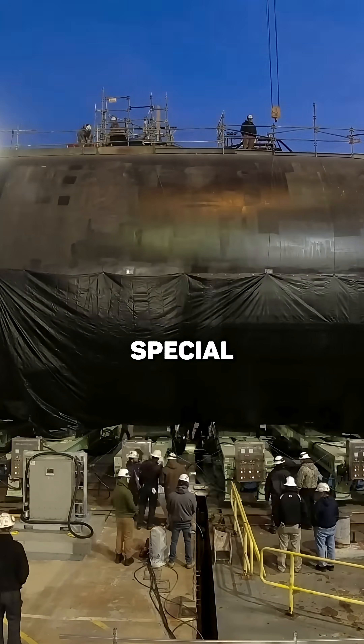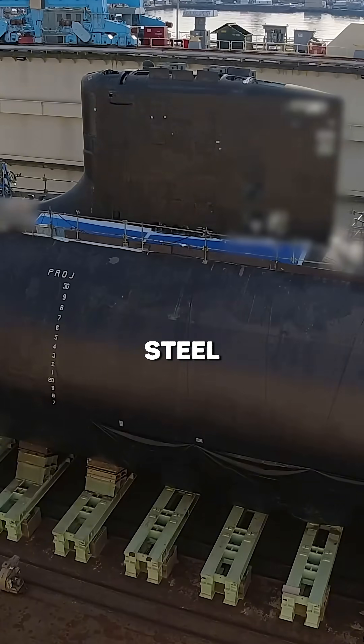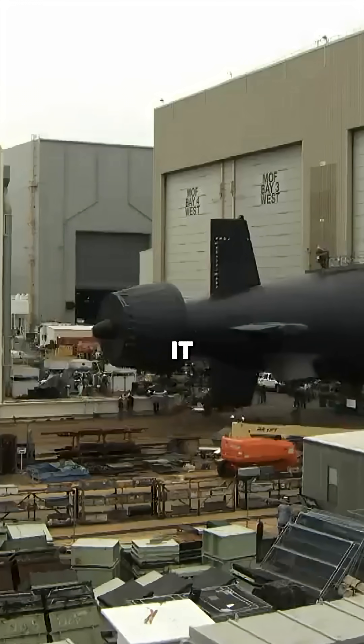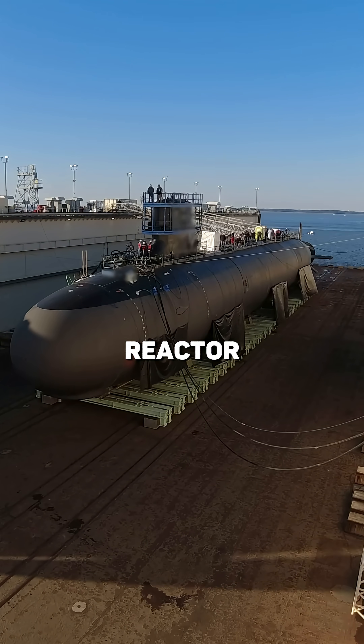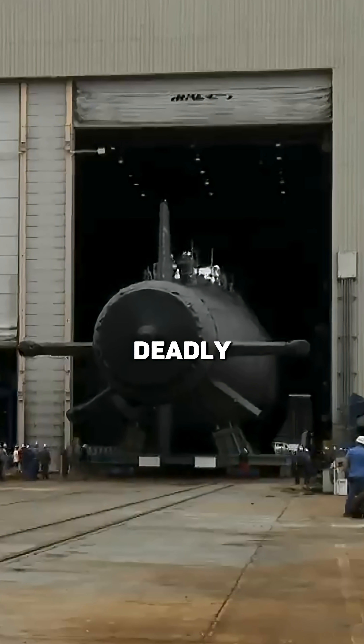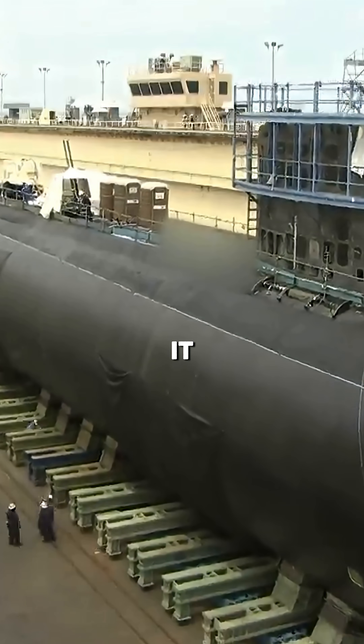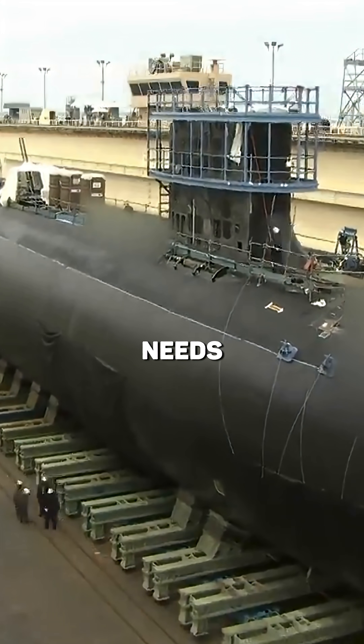The submarine is brought into a special dry dock, thousands of tons of seawater are drained, and massive steel blocks are placed under the hull to keep it stable and prevent it from tipping over during the work. The reactor core is so dangerous that even years after use, it still holds a deadly level of radiation. Every single part that's ever been in contact with it is considered contaminated and needs special handling.